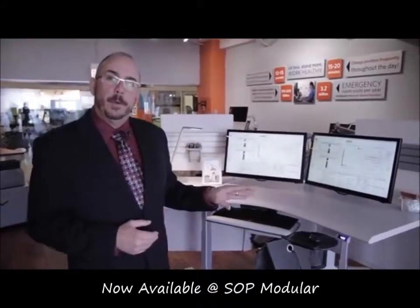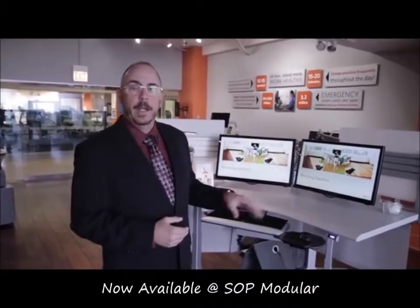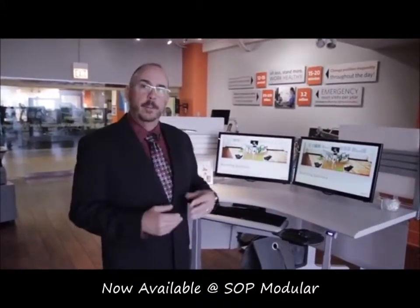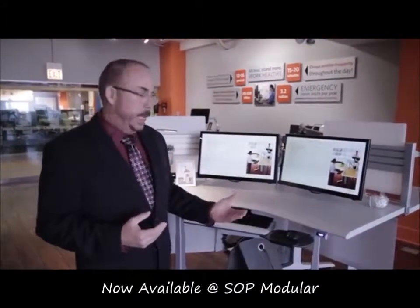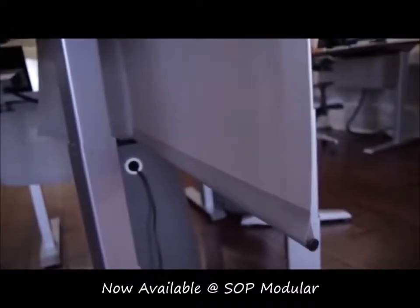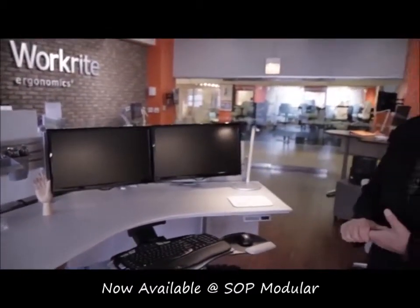Those buttons can be programmed to every individual user's preset height as required, and they can be written over and over. So if we change users throughout the day, throughout a shift, at any time, that feature can be reprogrammed very easily to customize to any individual user. This is our Sierra HX table with all of the full premium features and options available.